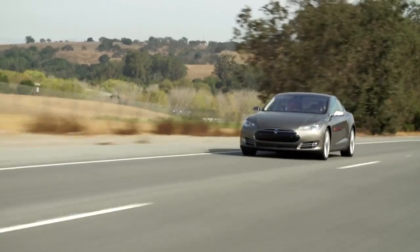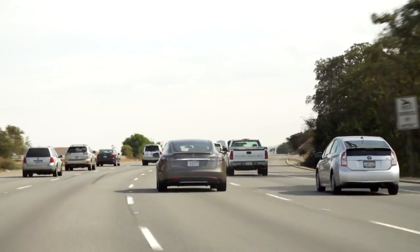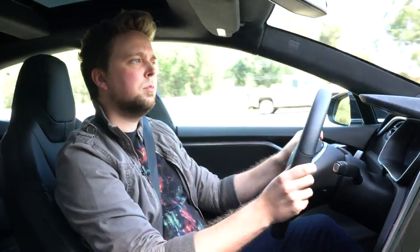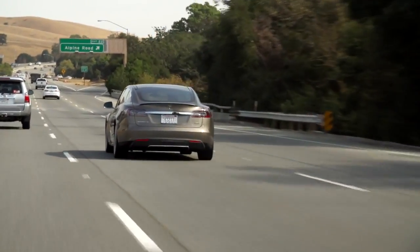Tesla's auto steering doesn't turn the Model S into a full-blown self-driving car. You don't get to hop in the car, punch in your destination, and conk out for a nap. You still have to pay attention and keep your hands on the wheel. The features are primarily useful for making your highway commutes less painful.